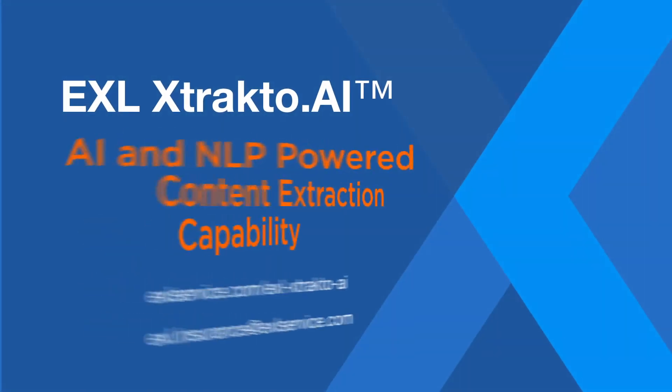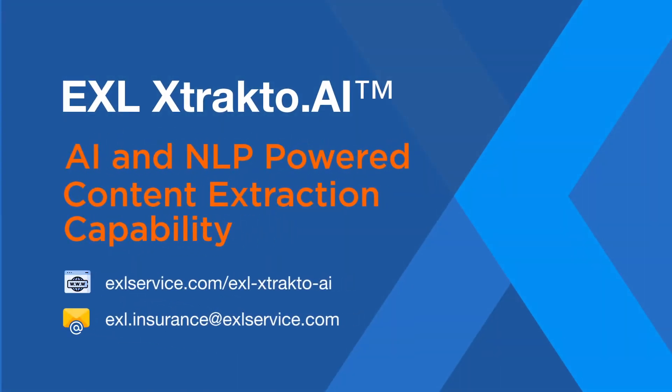So are you ready to transform your insurance operations? Reach out and test the value delivered by exlextracto.ai with a quick three to four week POV on a specific use case.